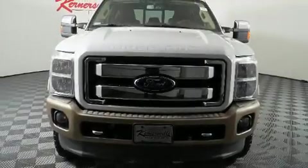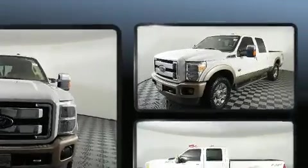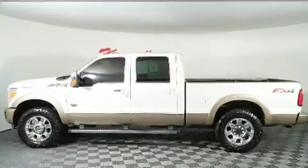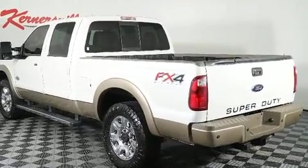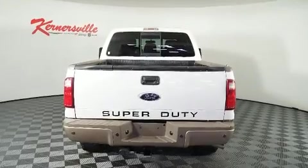Get excited about the 2013 Ford F-250. Smooth gear shifts are achieved thanks to the powerful eight-cylinder engine. And for added security, Dynamic Stability Control supplements the drivetrain. Four-wheel drive allows you to go places you've only imagined. A turbocharger further enhances performance while also preserving fuel economy.